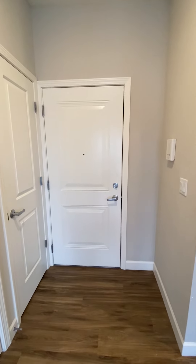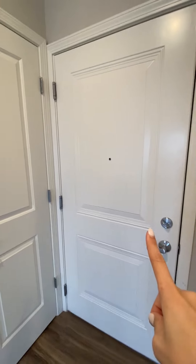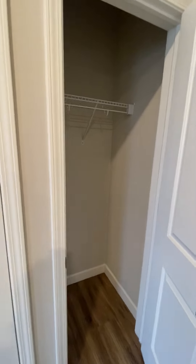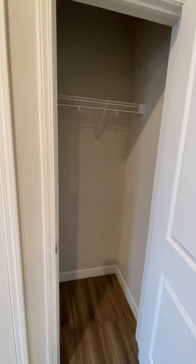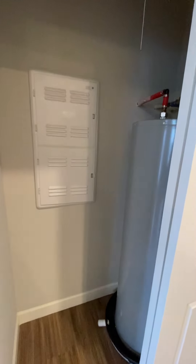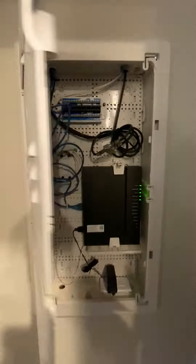This is the one-bedroom unit at 2401 Clayton Boulevard. Here's where you walk in. To the left we have a small hall closet for coats and shoes. Next to that we have the utility closet where the hot water heater is. This is also where the Wi-Fi router is, so that is provided in the unit.